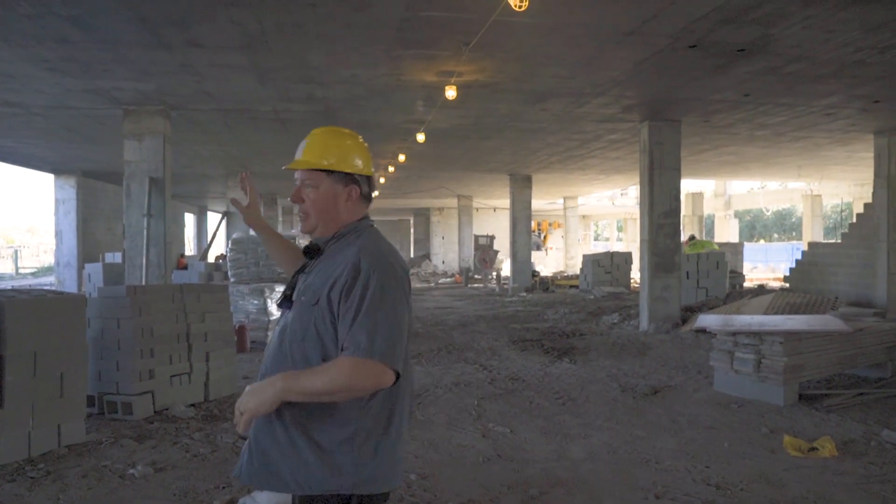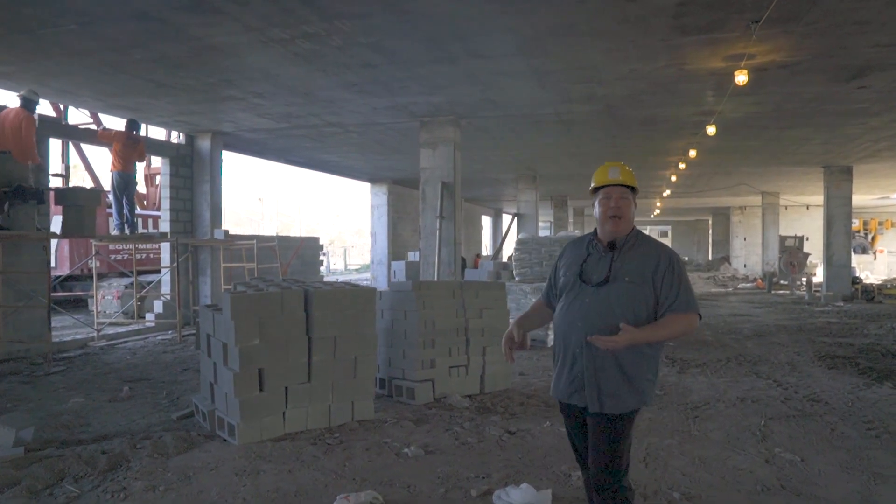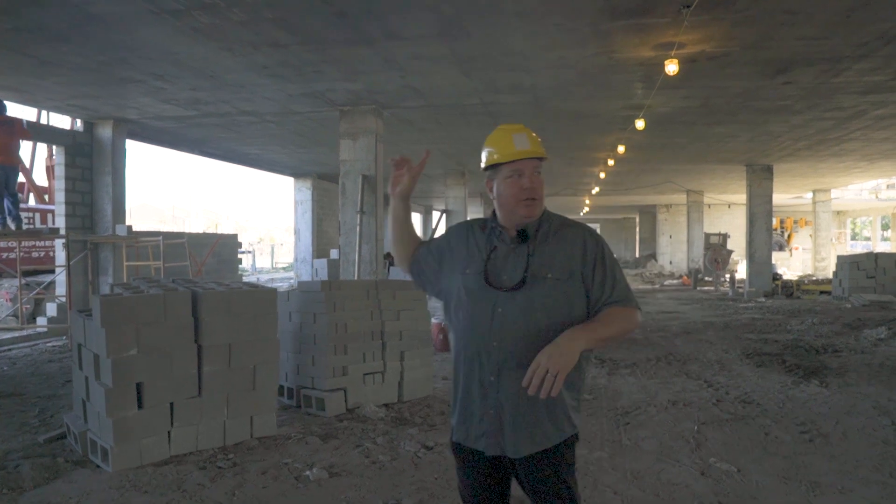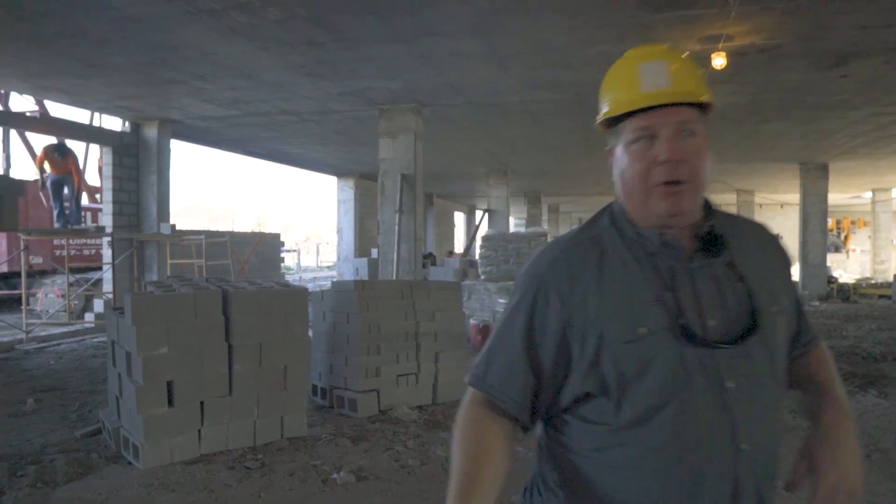I thought you'd like to see this stage since we brought you everything from the teardown to the drive, and the pilings to the foundation pours to the slab. So that's what's happening — we're going to go upstairs and show you a little bit up there. So follow along.